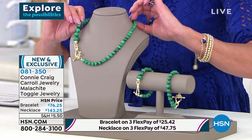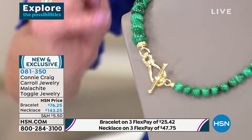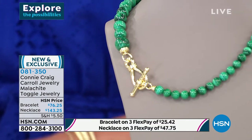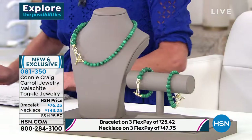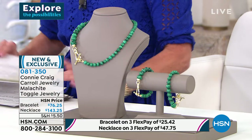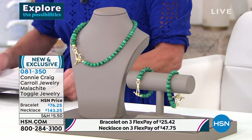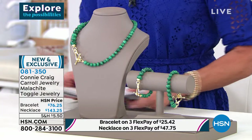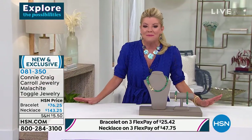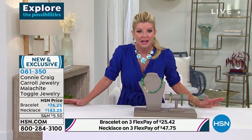Beautiful findings, meticulously done. Two sizes for the bracelet — small or large. This is called the Kristen. Malachite — we can't keep it in stock. It is just the hottest thing going right now, and you did it in all beads, no less.